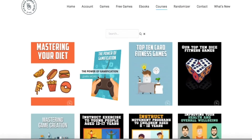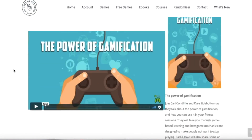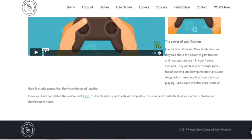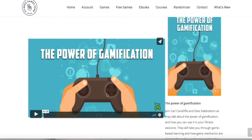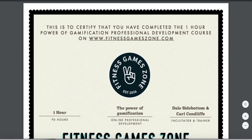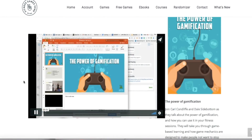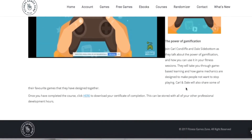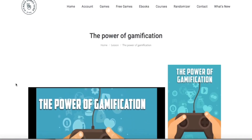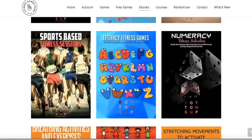You can see some of our courses — we're adding to these monthly. Clicking on one, like the Power of Gamification, you get all the instructions, a 45-minute webinar video, and a certificate of completion which goes to your professional development records. We get world-renowned experts to come and run all of our courses.